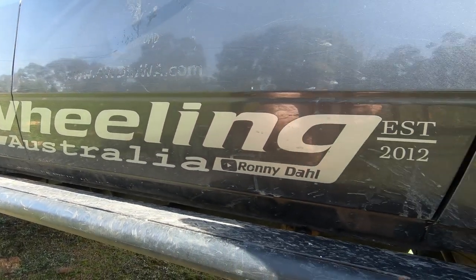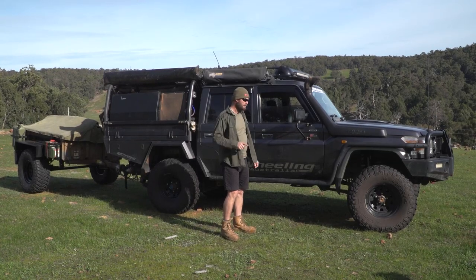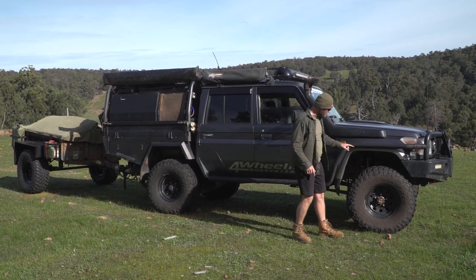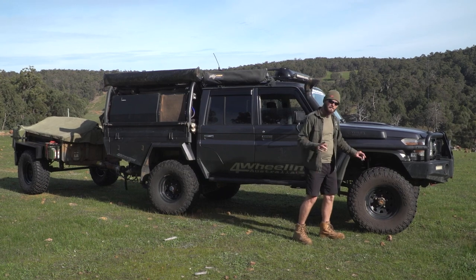The main changes to the vehicle: the shower tent, the awnings — I'll show you those up at camp. But before that, we have a new set of tyres, a new set of rims, new suspension, and new brakes. There's quite a bit that's happened actually. So let's start with the brakes.